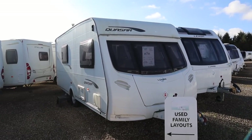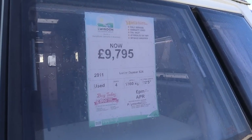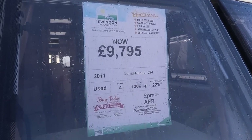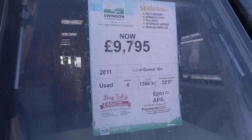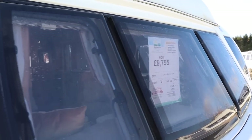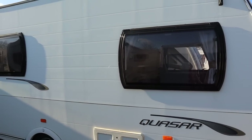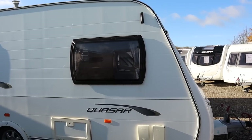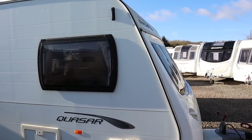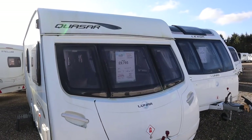This is a 2011 Luna Quasar 524 — a four berth caravan and it's under our 1,400kg target at 1,360kg. That means it's very accessible for quite a wide range of towing cars. This is also a layout I'm very familiar with because it was the layout of our very first caravan, our Luna.